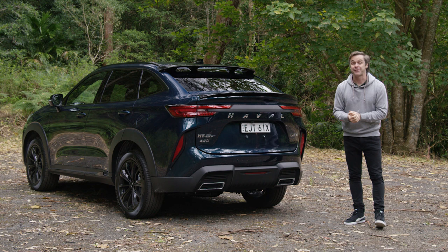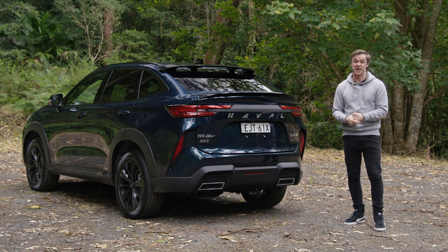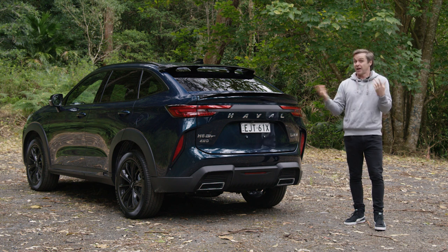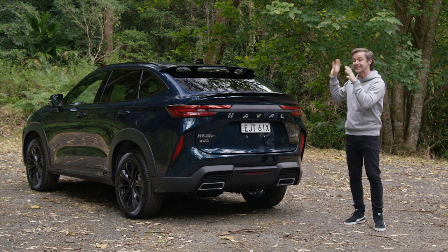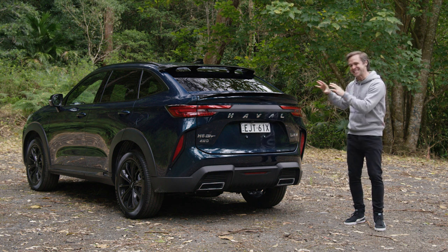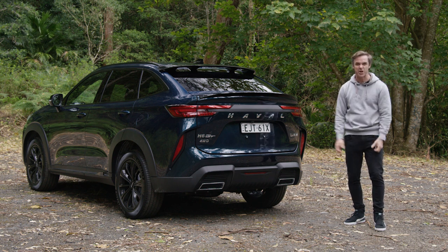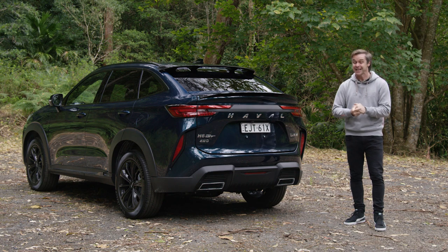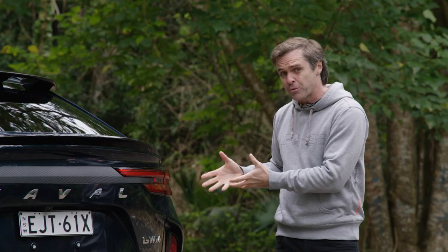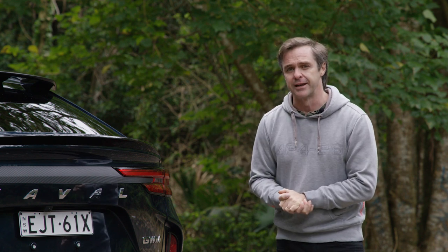Haval needed to shake a reputation for being a little boring — the Jolion and H6 are pretty dull, and overseas names like 'Big Dog' make the name interesting but not the car. The H6 GT injects cool into the brand: coupe roofline, aggressive looks, a bit of exhaust noise, and once you've pressed a few buttons it's not bad to drive at all. Has it done what the Hyundai Coupe did for Hyundai? Absolutely — it's injected a bit of cool into the brand.